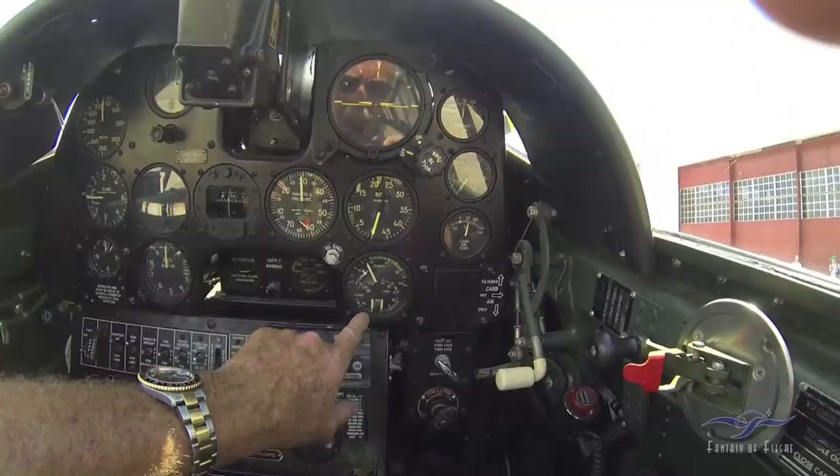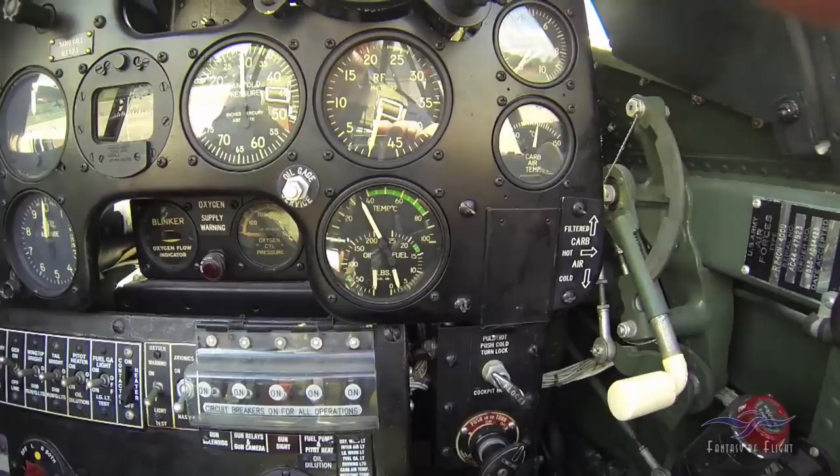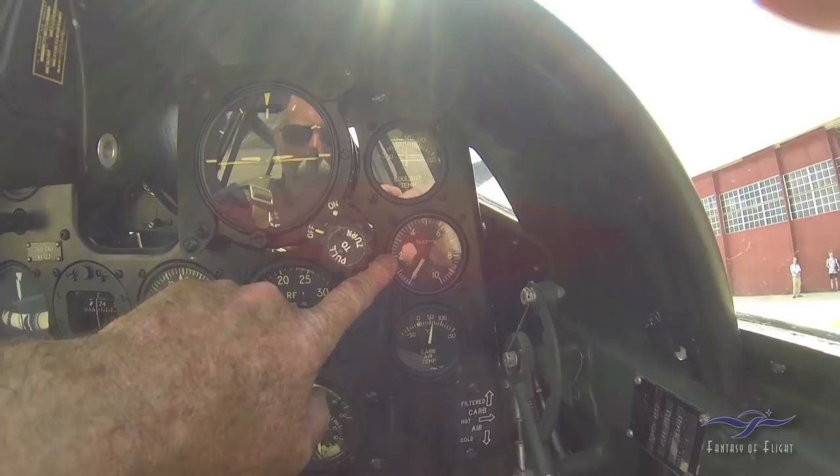We've got our triple pressure gauge here: oil temp, oil pressure, and fuel pressure. If I turn on the fuel pump right here, you'll see the pressure go up — and you can hear it as well.